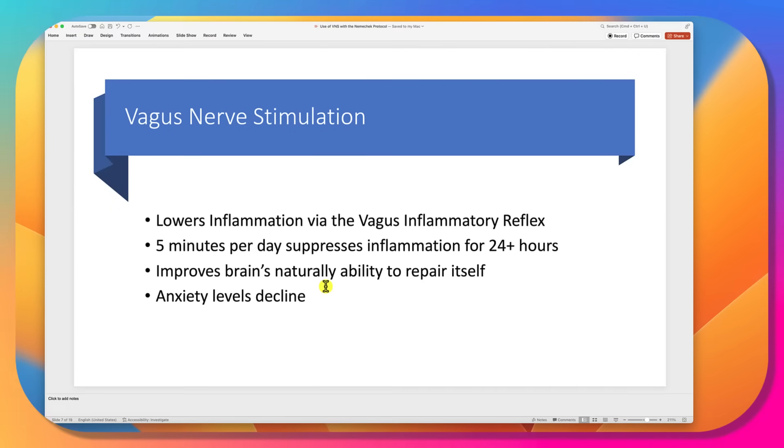What does vagus nerve stimulation do? If we aren't getting enough recovery, we use VNS to lower inflammation further. It's a little clip on the ear that provides a gentle electrical current, which is imperceptible — you don't feel it. Stimulating the vagus nerve will suppress inflammation for 24-plus hours, further helping the brain to naturally repair itself. There is also a distinct subgroup of kids where we see a marked decline in anxiety when they use it.